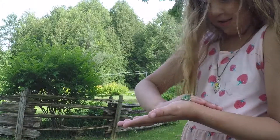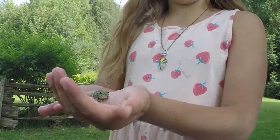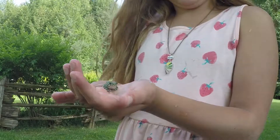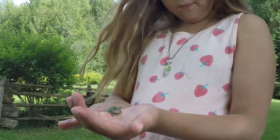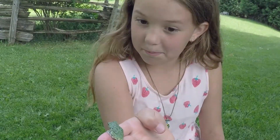Here comes Gideon again. You know how I say that he's called the grey tree frog? Well, he is. But he is green because he is a baby. The adults are grey. Good job. Thank you.